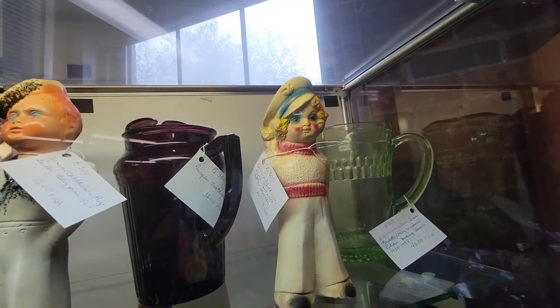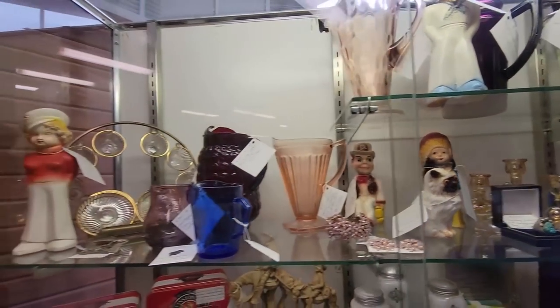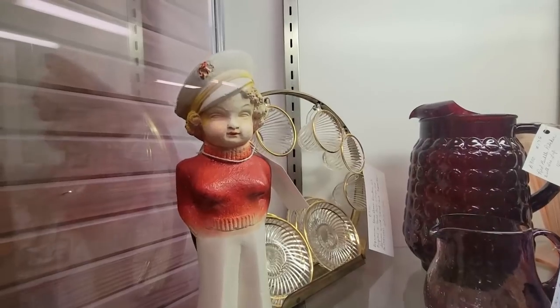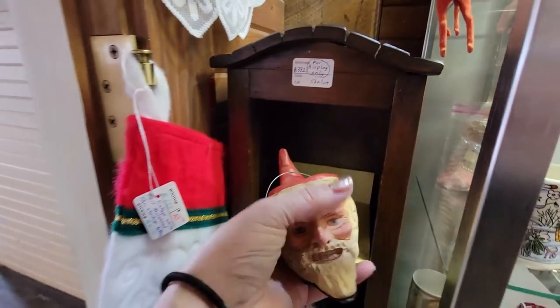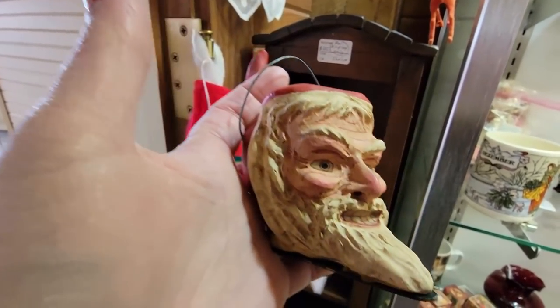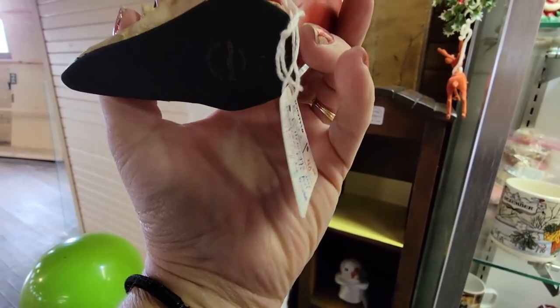Here we've got some chalkware figures — a boy and a girl and some little cowboy and Indian. Right here I found that Christmas booth but I wanted to show you this. Oh my gosh — that is frightening. I mean I like creepy Santas but that's probably the most frightening Santa I've ever seen. He's $40.